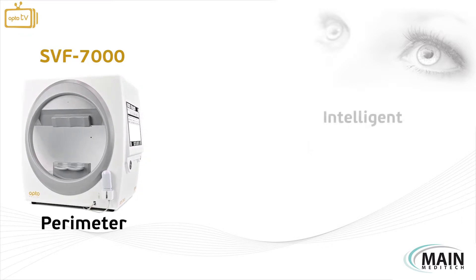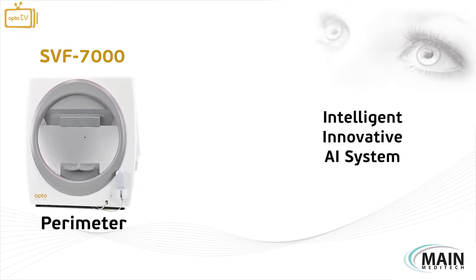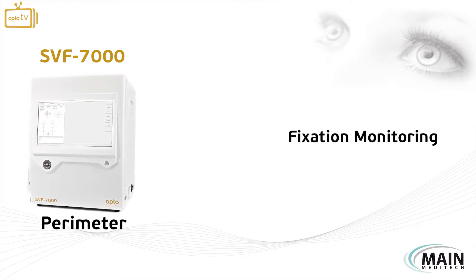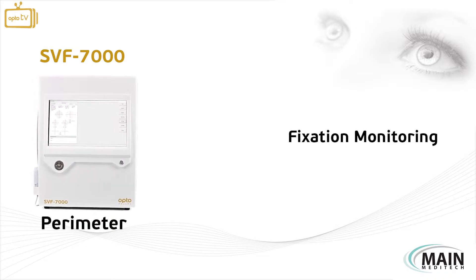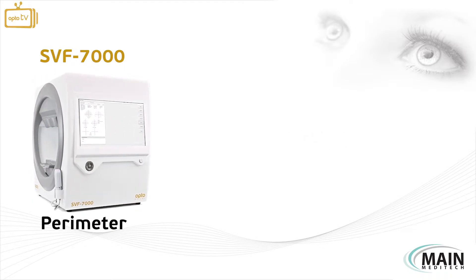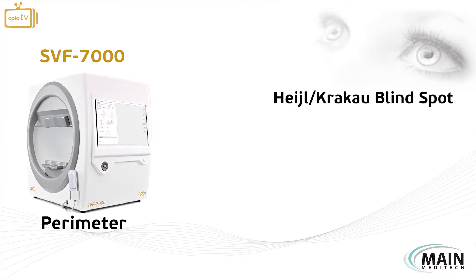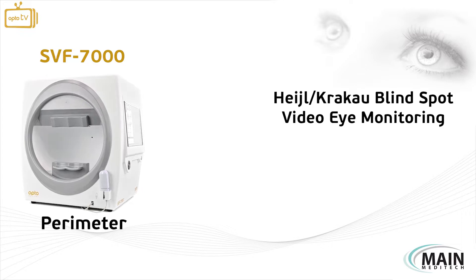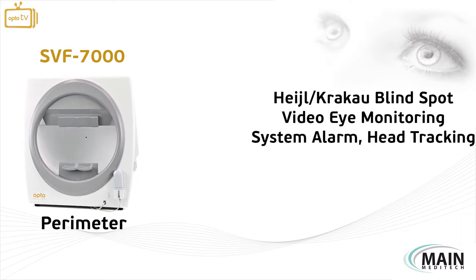The system's intelligent and innovative AI system supports the fixation monitoring system software through its eye-tracking functionality to ensure a reliable and accurate test result. The fixation monitoring includes Hage Krakau blind spot monitoring and video eye monitoring.